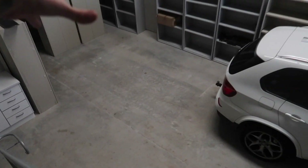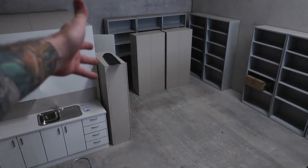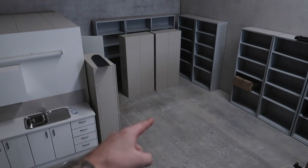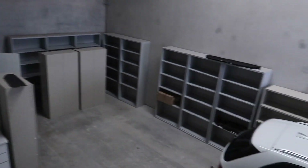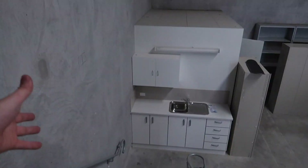Space-wise it should work because my screen printing gear doesn't take up that much space. At the moment I've got it in half a garage, which is basically this much room, and there's still a lot of room that way. So it should work, but I don't want to cramp myself.